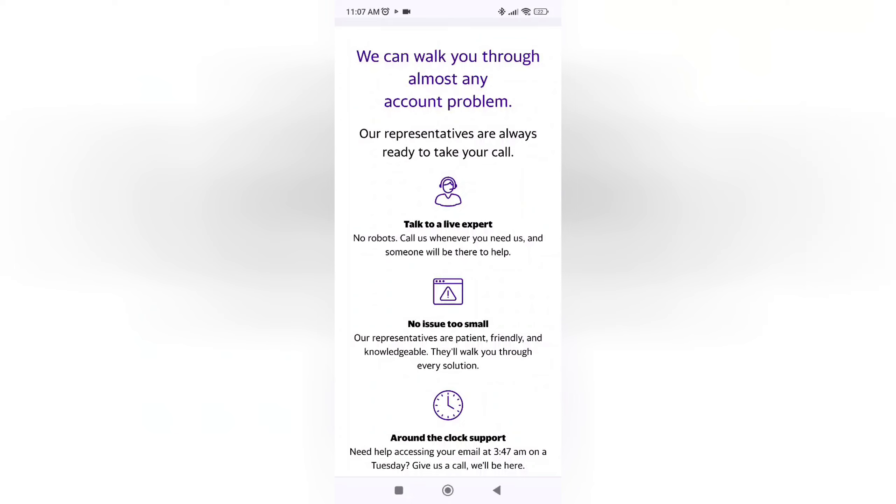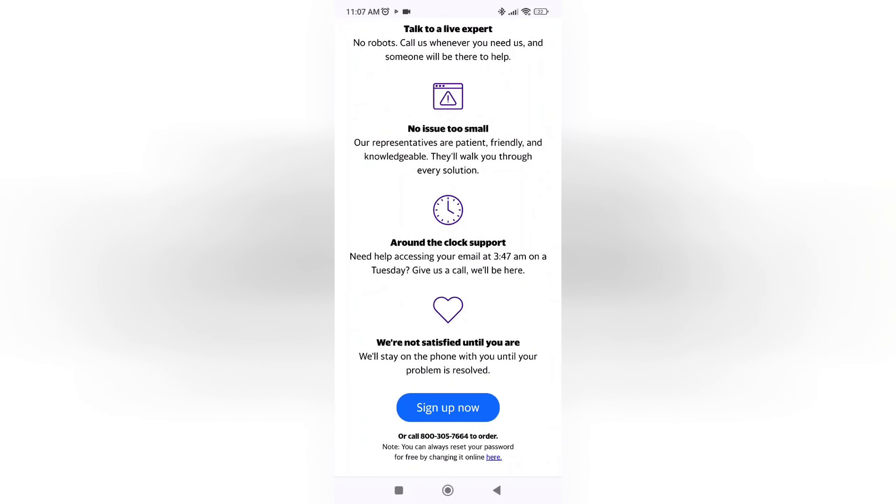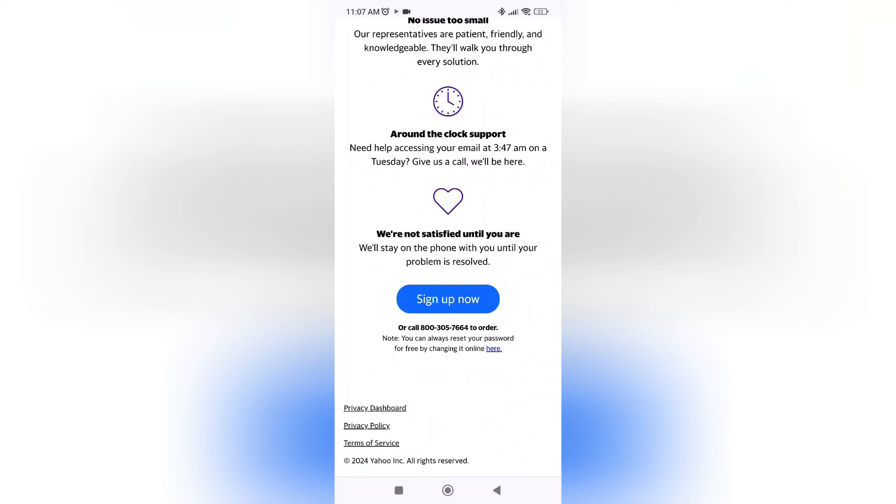When you call, they will redirect you to a live expert — they don't have any robots that will talk with you. Their service is available 24/7. That's it guys, hope that this video will help you and we will see you in the next videos.